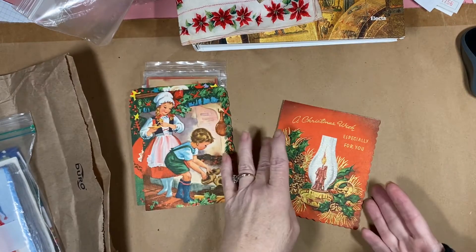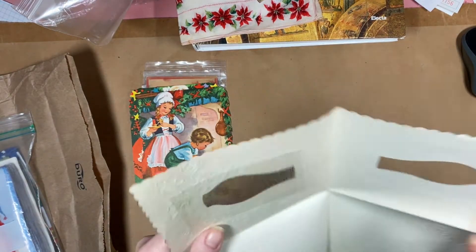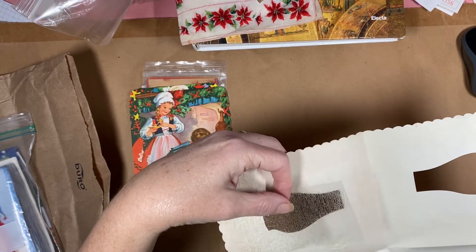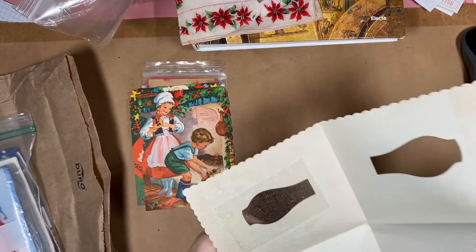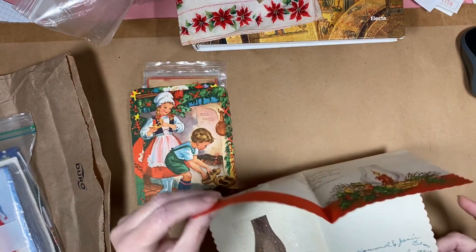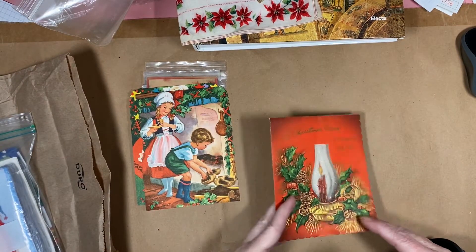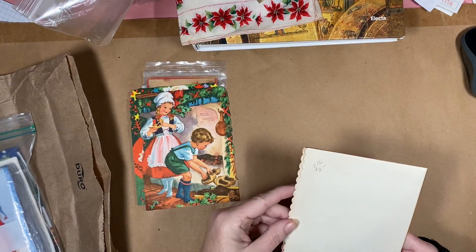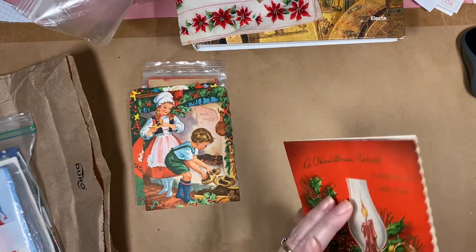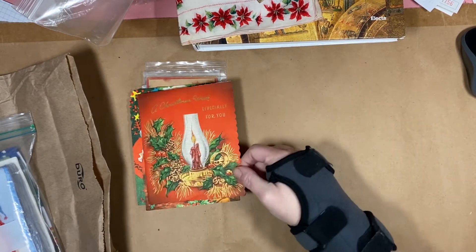Then there is this one — I thought it would be neat. It's got this little fibrous material on it. This one was not dated and doesn't even have the card manufacturer on it, but I thought that one was really cute.